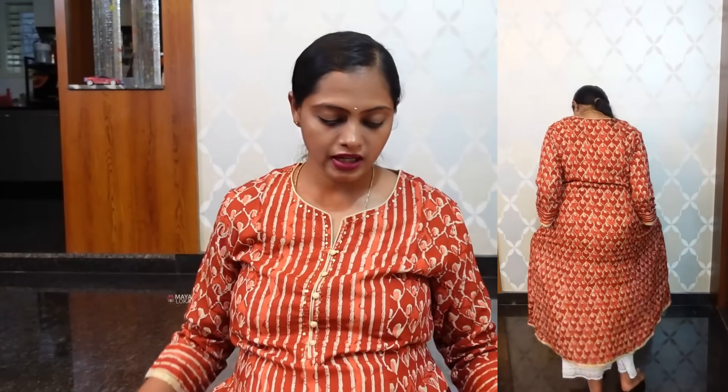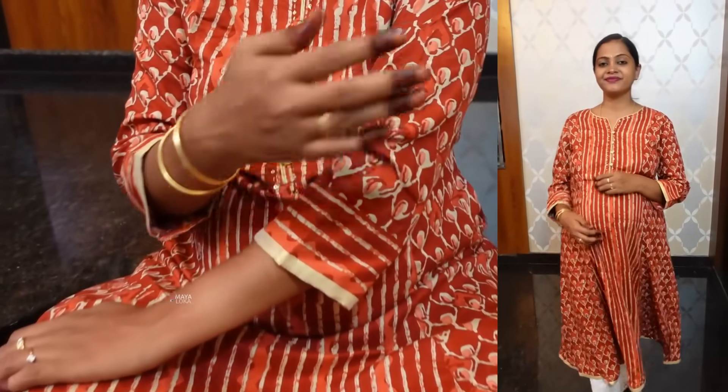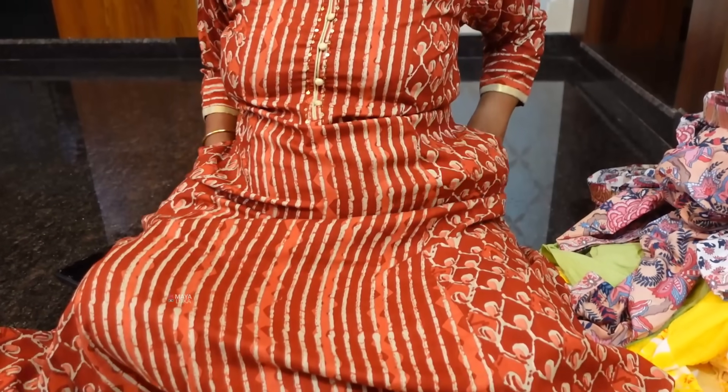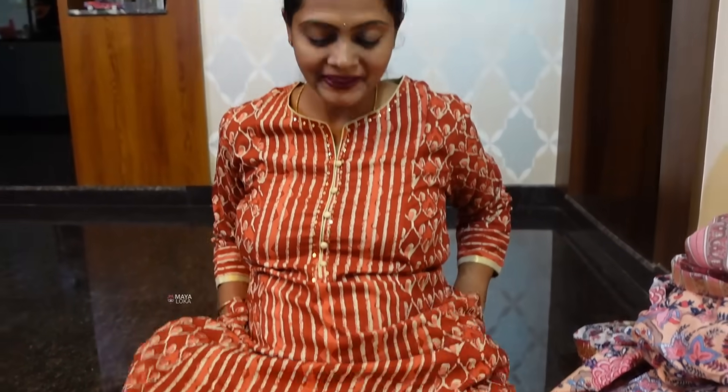I am very comfortable wearing this. You can choose your size and the available patterns, designs, and colors. It also has pockets, which is very convenient.